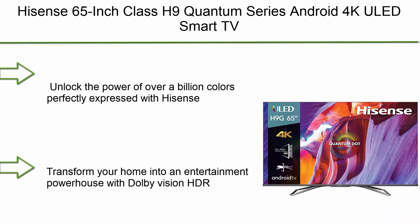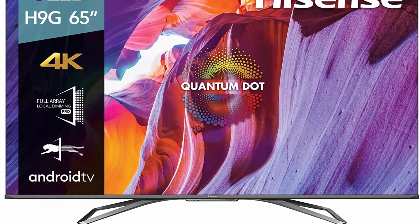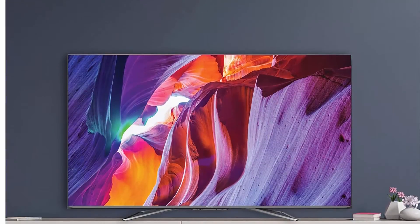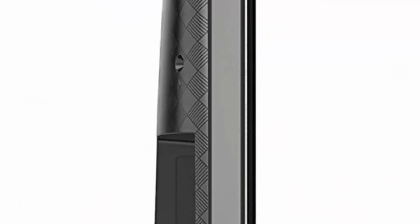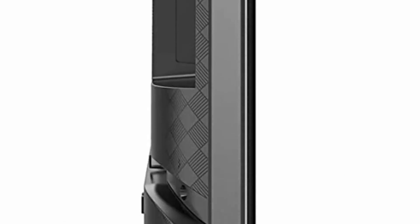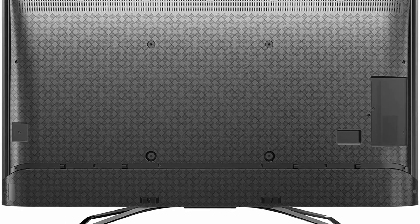Top 2: Hisense 65-inch Class H9 Quantum Series Android 4K UHD Smart TV with Hands-Free Voice Control, 65H9G 2020 Model. Unlock the power of over a billion colors perfectly expressed with the Hisense H9G Quantum Series ULED Smart 4K TV, which combines incredible ultra-bright 4K detail with Android TV for quick access to entertainment and apps. Transform your home into an entertainment powerhouse with Dolby Vision support.